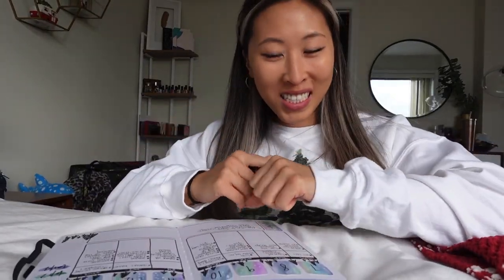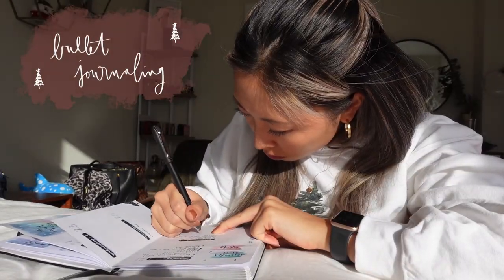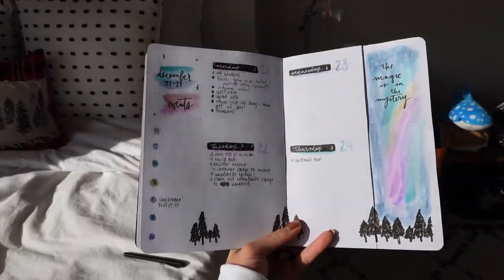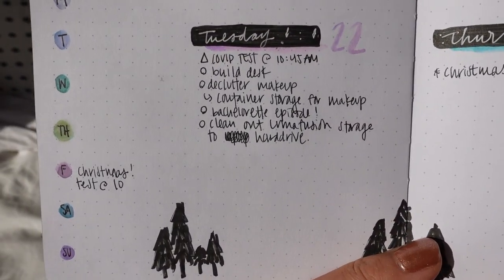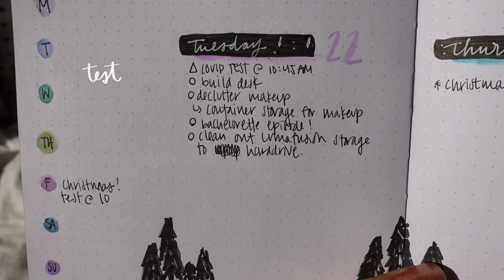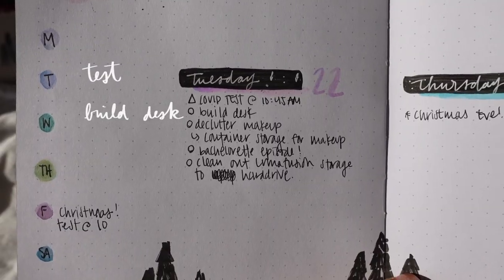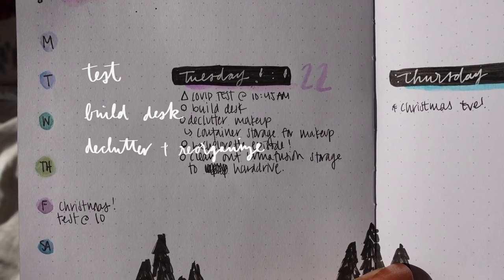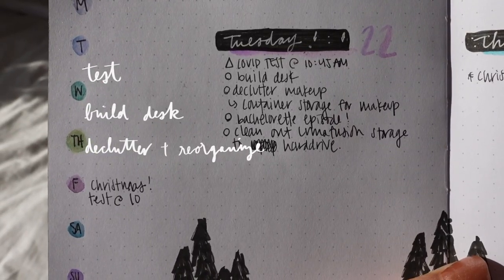That's the look for today. We're going to bullet journal really quickly and then we gotta go — just on my bed today. Here's my bullet journal, it's so pretty. For this week we have a Dutch door spread. For Tuesday, we're going to get a COVID test — we're about to leave for that, it's just as a precaution during the holidays to be safe. We're also going to build our desk, and in building the desk we're going to figure out a new way to store all of my makeup, because it's currently in my old desk.